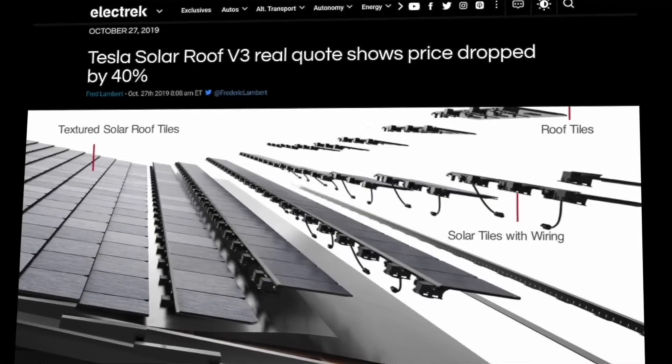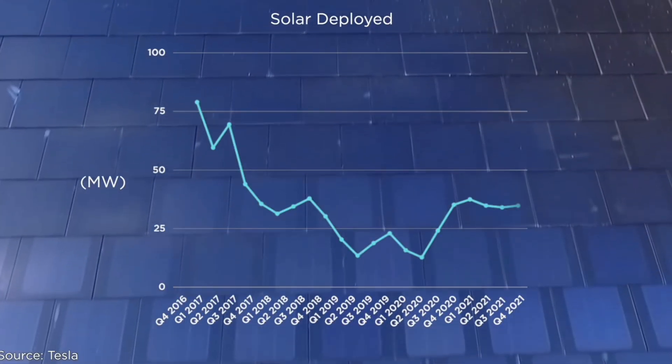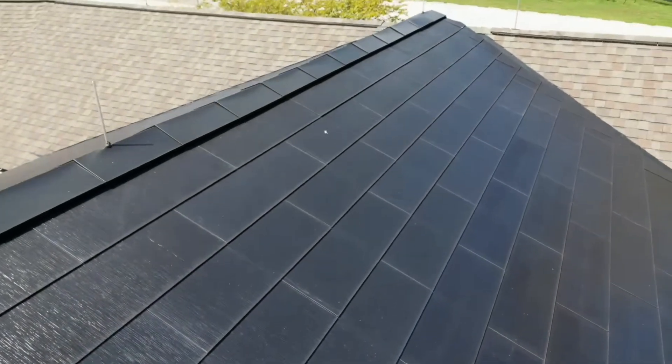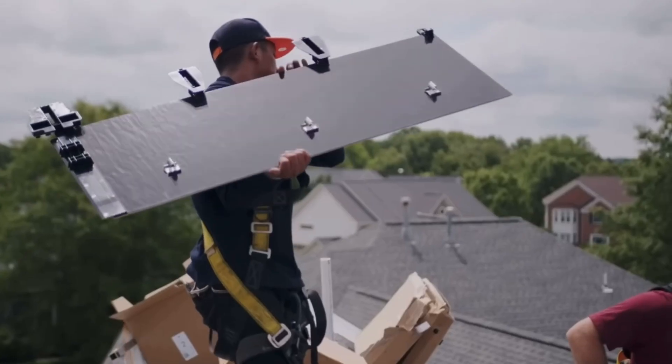In conclusion, Tesla solar tiles offer a unique and innovative solution to homeowners looking to go solar. With their sleek design and durability, they can be a great option for those who value aesthetics and want a long-lasting solar solution. It's important to keep in mind that Tesla solar tiles come with a higher price tag than a traditional solar panel system, so be sure to carefully consider the cost and potential return on investment before making the decision. If you're interested in learning more, we recommend doing your own research and speaking to a Tesla solar tile specialist to get a better understanding of whether they're a good choice for your home. On this channel, we cover all things solar, so make sure to check out our other videos. I'm Jack, and I'll see you guys next time.